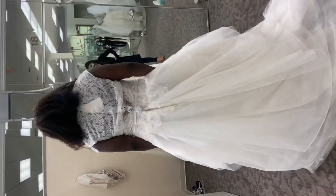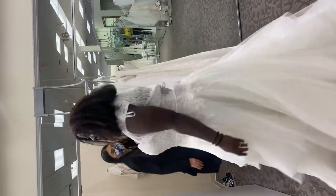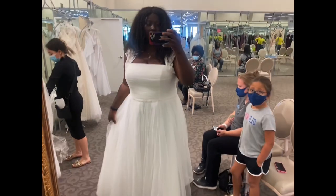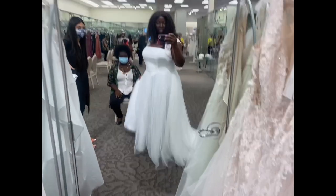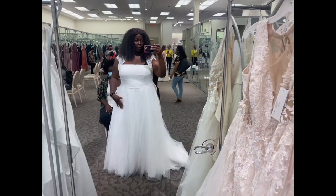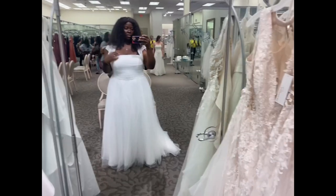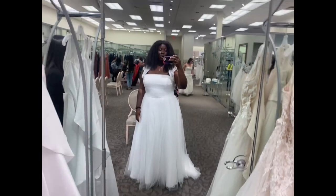Besides this one not fitting — it wasn't my size — I wasn't feeling the fact that I had to use a little jacket. It just wasn't serving. It was easy to move around because it was light, and it was long enough, but maybe if it were my size it might work. Aside from not fitting, it was just too plain, and the jacket was a no. I pass.